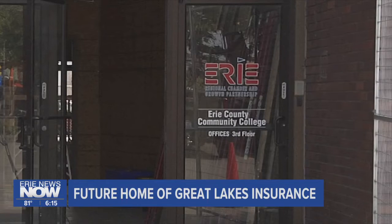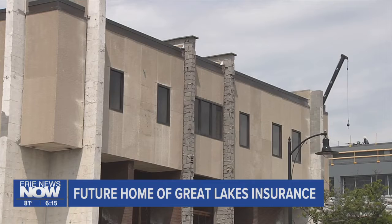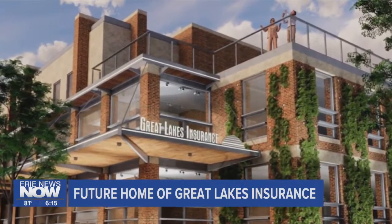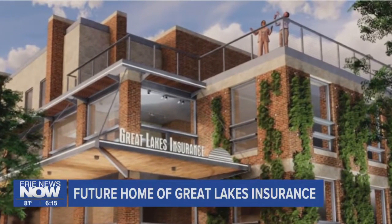The Regional Chamber and Growth Partnership, tenants on the top floor living through the construction process, will reap the benefits in the end. We're adding a 4,000 square foot rooftop terrace, so they'll actually be able to do events there for the Chamber outdoors.